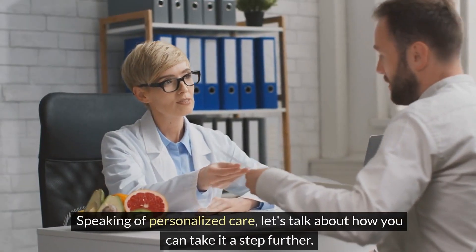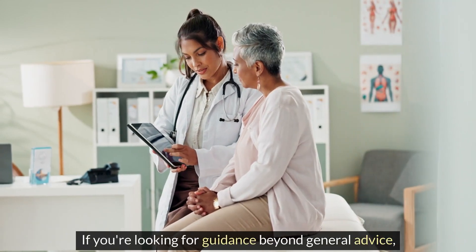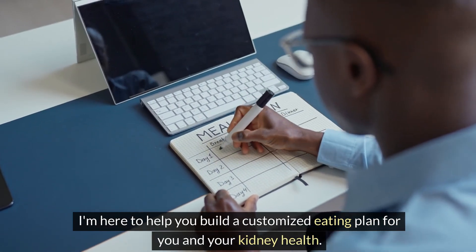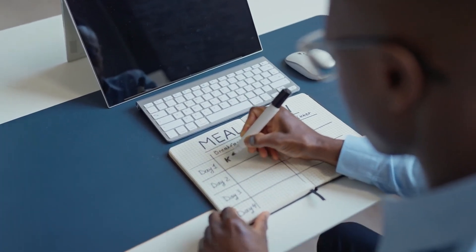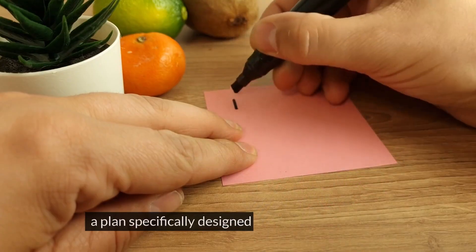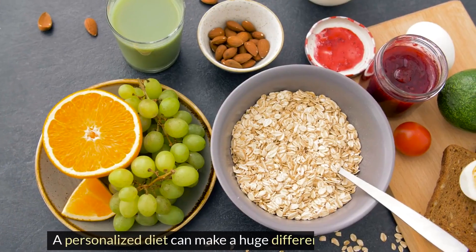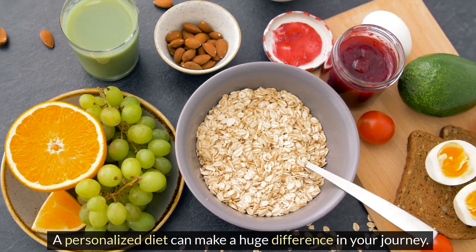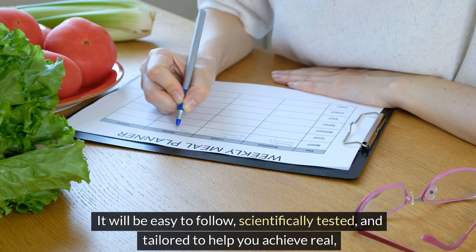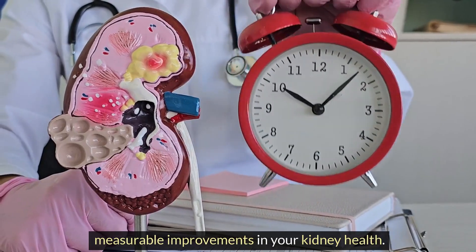Speaking of personalized care, if you're looking for guidance beyond general advice, I'm here to help you build a customized eating plan for your kidney health. This isn't just a few tweaks to your meals — it's about creating a plan specifically designed for your unique needs, health goals, and lifestyle. A personalized diet can make a huge difference, and will be easy to follow, scientifically tested, and tailored to help you achieve real, measurable improvements in your kidney health.